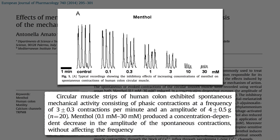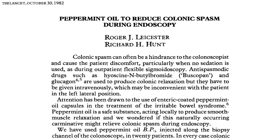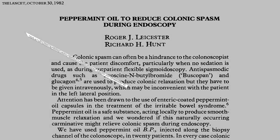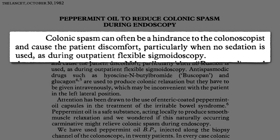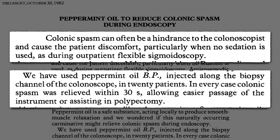Well, if peppermint can relax the colon and reduce spasms, might it be useful during a colonoscopy, as first suggested over 30 years ago? Colon spasm can hinder the progress of the scope and cause patient discomfort. So they tried spraying some peppermint oil off the tip, and in every case the spasm was relieved within 30 seconds.